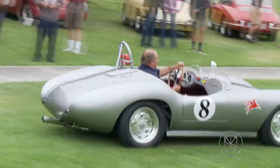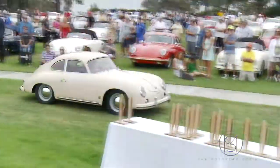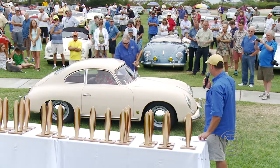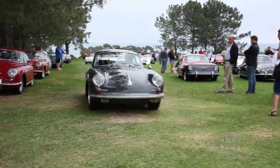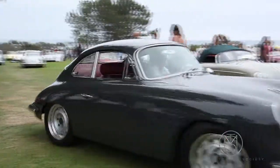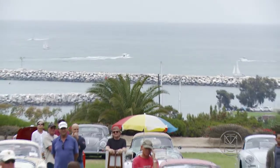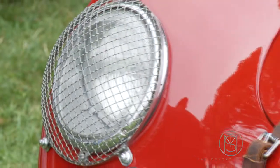We've got about 160 or so 356s here today and more than 150 911-series cars — the R Group, the 912s and the early 911s. So we've got well over 300 cars here, and frankly the value of the front row up here is absolutely mind-boggling. We've got some utterly spectacular cars.